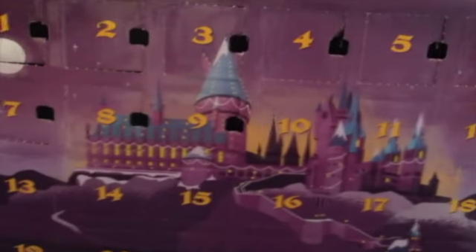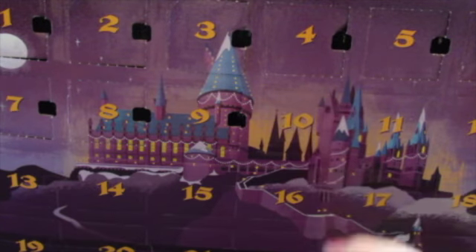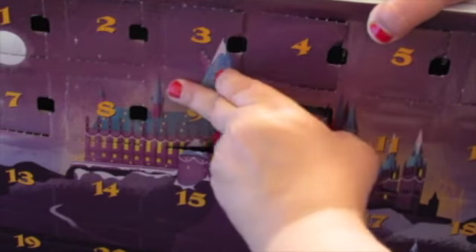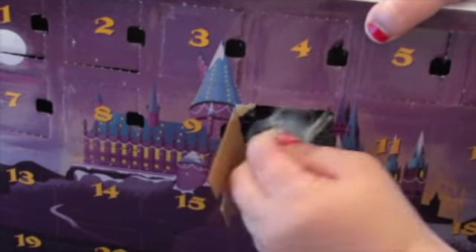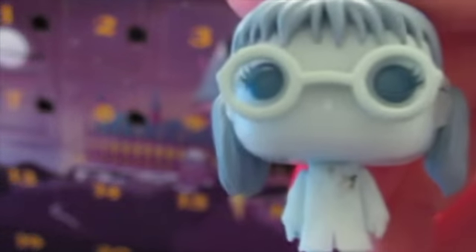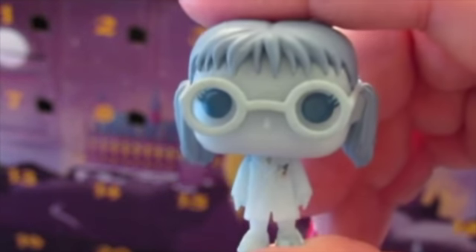We've got our beautiful Hogwarts in the background and we're after that box right there — Day 10. Oh no way, oh my god guys, it's Moaning Myrtle! She even has a crest on her jacket. It's little Moaning Myrtle!